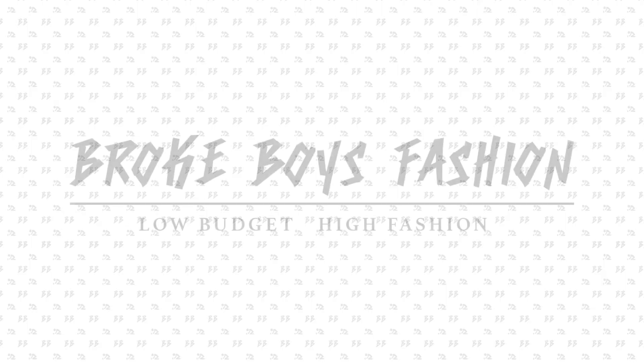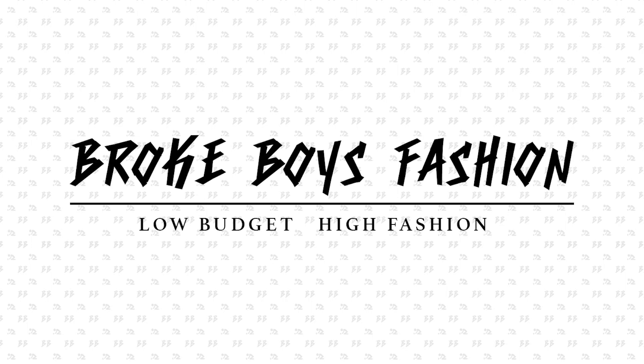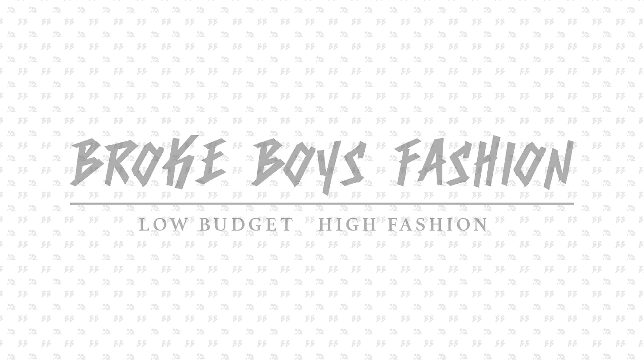What's good guys, welcome to Broke Boys Fashion, I'm Caleb, and today I'll be showing you guys how to style one of my own personal favorite shoes, the Reebok Classics. The Reebok Classics are an iconic shoe that were popular throughout the 80s and even the early 90s, and just recently have become popular again in streetwear fashion because of celebrities like Kendrick Lamar.